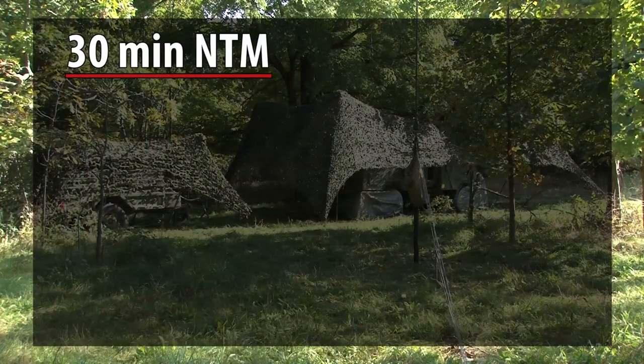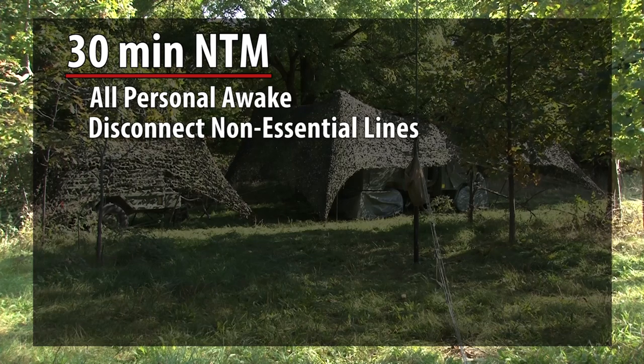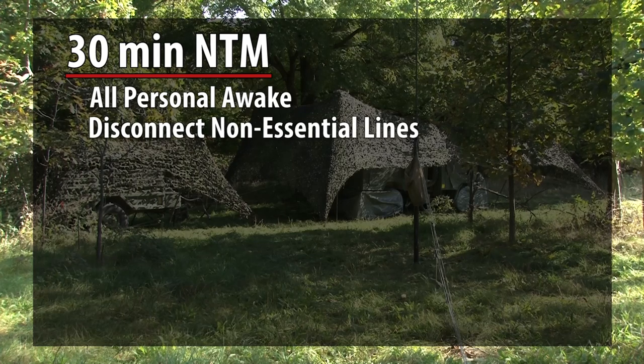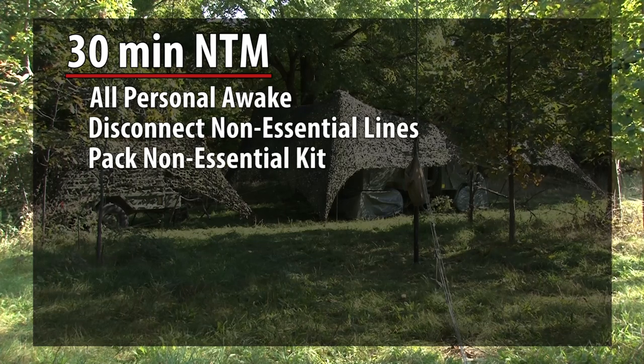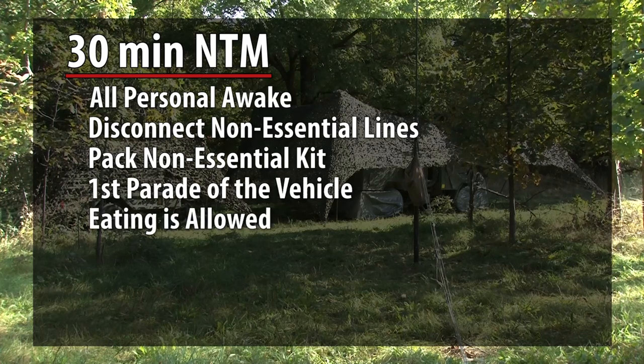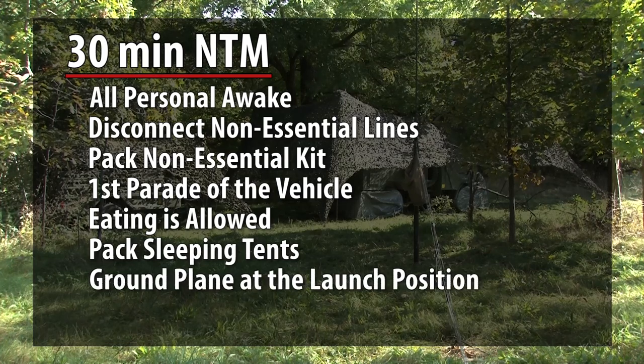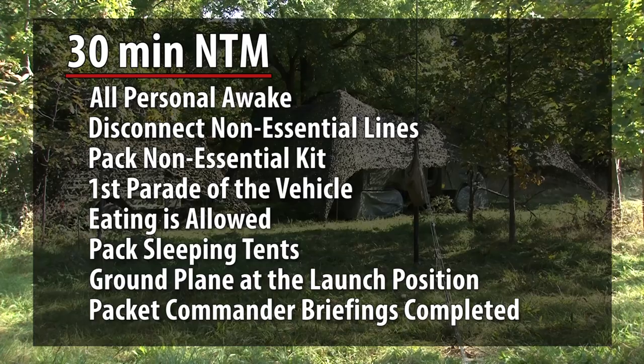30 minutes NTM: all personnel awake, disconnect non-essential lines as directed, pack non-essential kit, first parade of the vehicle, eating is allowed, pack sleeping tents, ground plane at the launch position, and packet commander briefings completed.